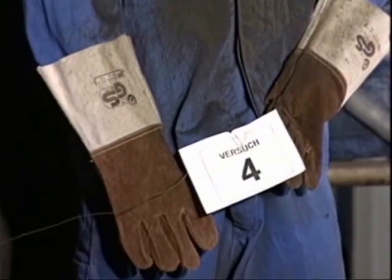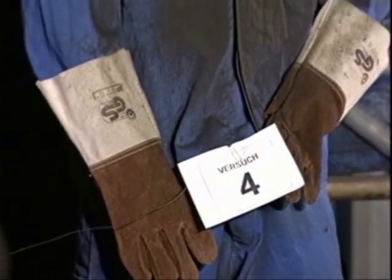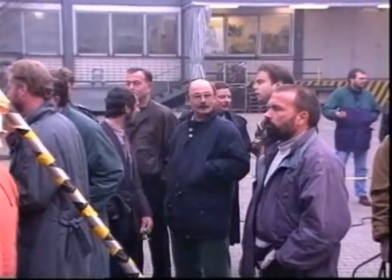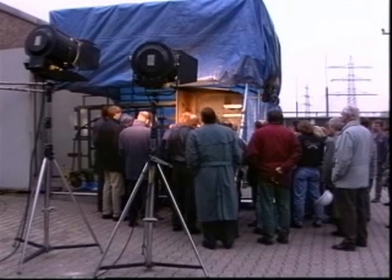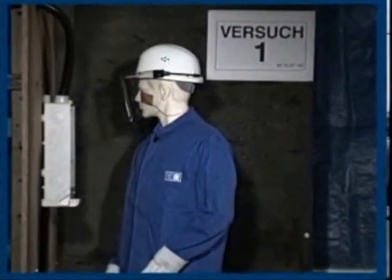The results are positive. Most items stand up to the arc, and operatives would not suffer injury. But with some of the tests, this wasn't the case. The summer clothing, which proved too thin, and the face guard, which was rough round the edges, caught fire and continued to burn. Operatives here would have been badly burned.